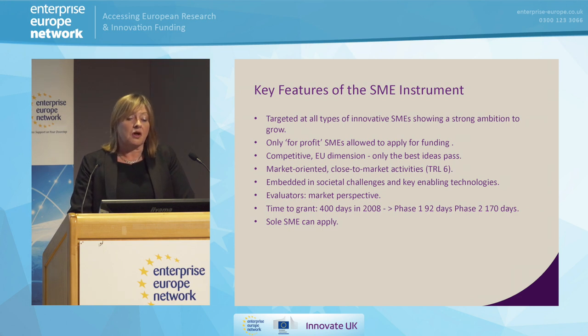You need to be a for-profit SME — that's part of the rules and regulations. As well as being ambitious and innovative, you need to be competitive. You have to be prepared to go in and have a bit of a tussle — this is a competition, and only the best will win. Because the aim is to get you to market, you need to be market-orientated and close to that market when you submit. You need to be at technology readiness level six, which means you need to have demonstrated that your idea will work. The aim is to get you from TRL six to actually selling your product or services within two to three years.